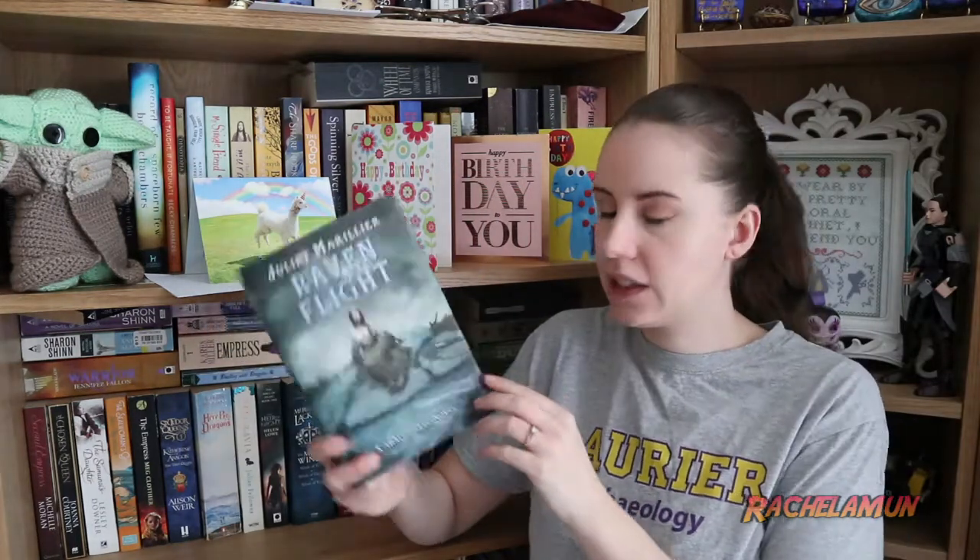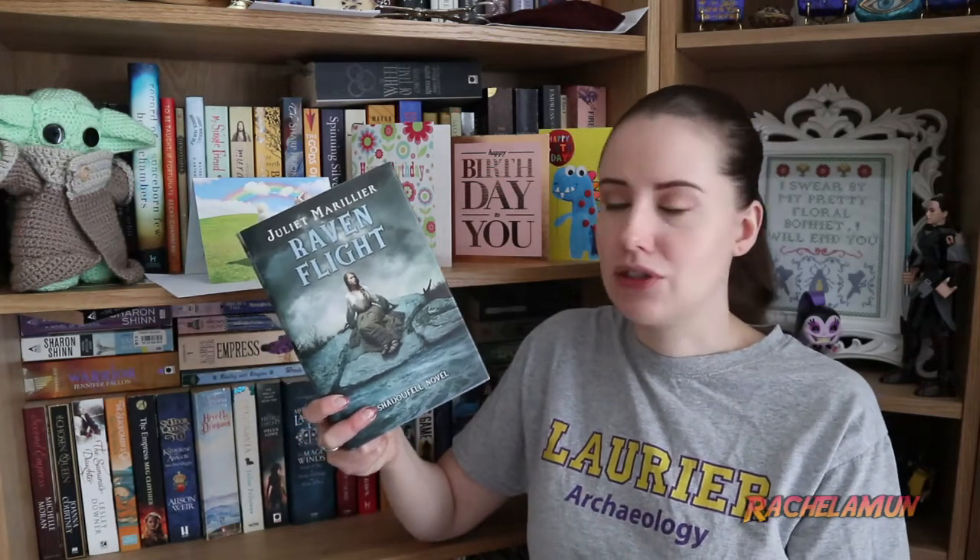Now we have another book by Juliette Marillier, who has featured elsewhere on my bookcase. This is Raven Flight, a Shadowfell novel — a fantasy series kind of set in an alternate fantasy Scotland. I can't say that the Shadowfell series in particular spoke to me; I definitely prefer her Seven Waters series. But these are still good books if you're looking for something more by her or something that's a bit more young adult oriented.